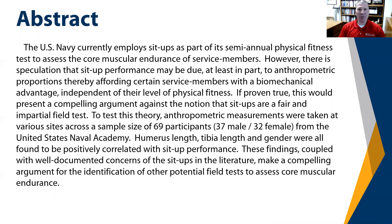The abstract for the study read as follows. The U.S. Navy currently employs sit-ups as part of its semi-annual physical fitness test to assess the core muscular endurance of its service members. However, there is speculation that sit-up performance may be due, at least in part, to anthropometric proportions, thereby affording certain service members with a biomechanical advantage, independent of their level of physical fitness. If proven true, this would present a compelling argument against the notion that sit-ups are a fair and impartial field test.